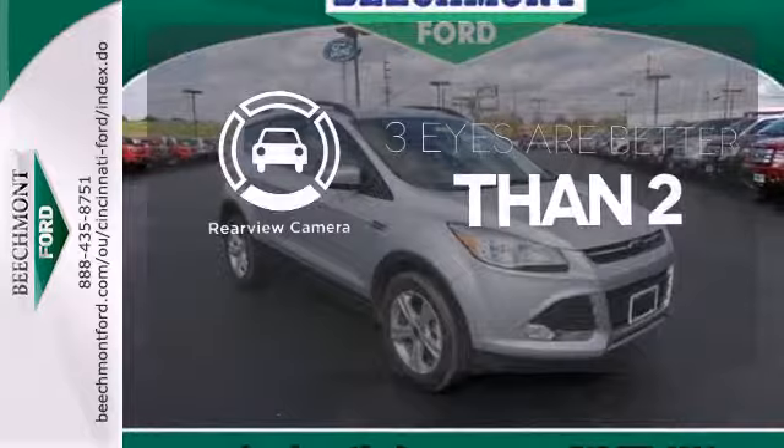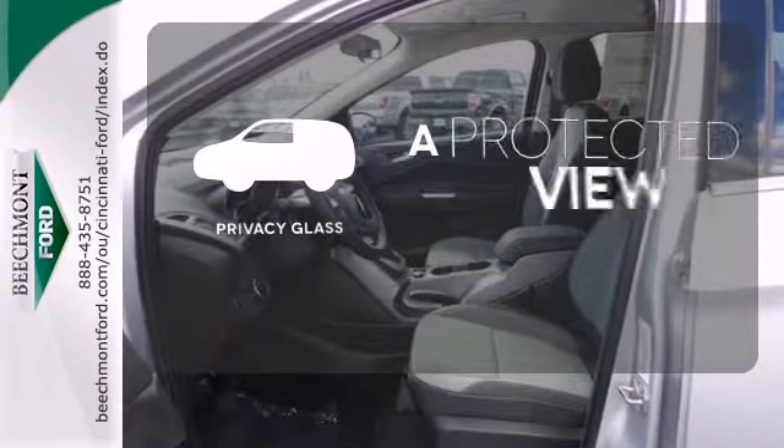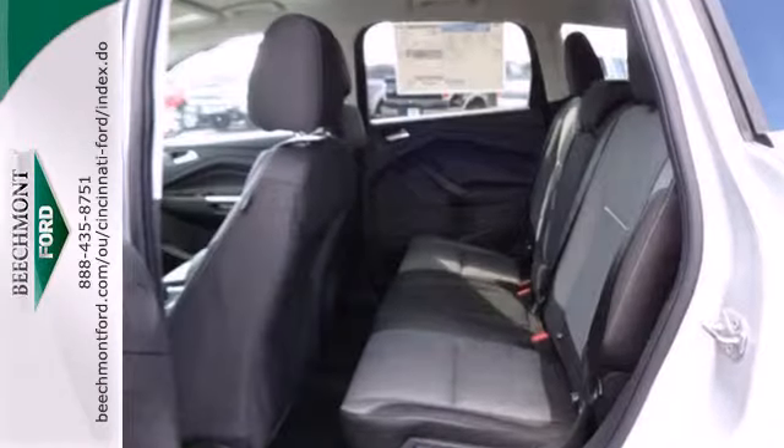The backup camera gives you a clear picture of what is behind you. Privacy glass offers light control for you and added security for your belongings. Your family will love this Escape.